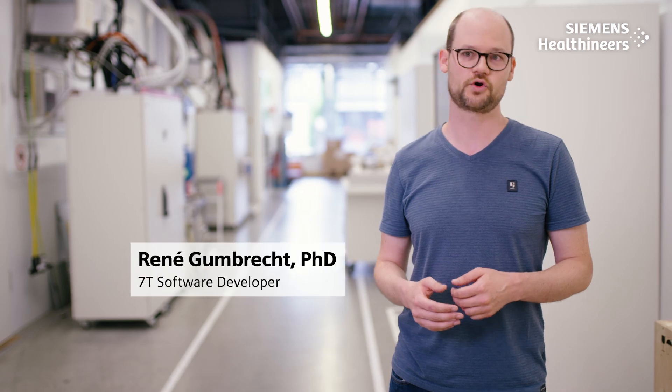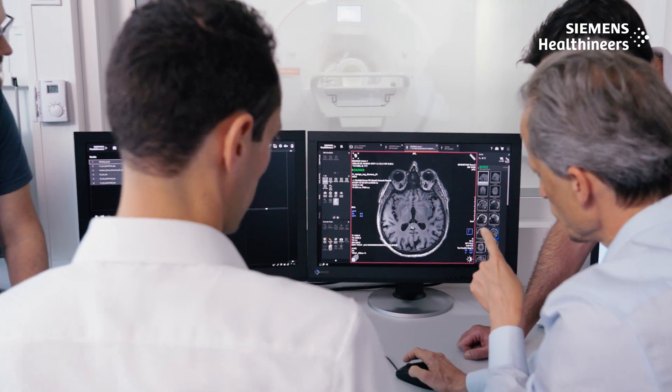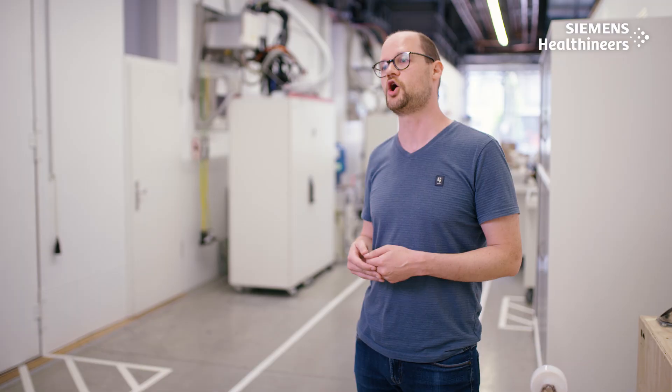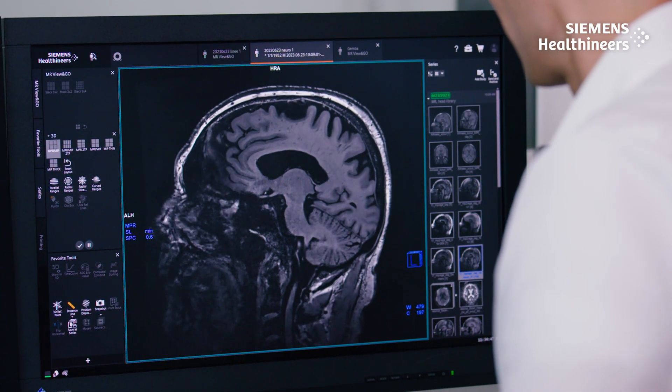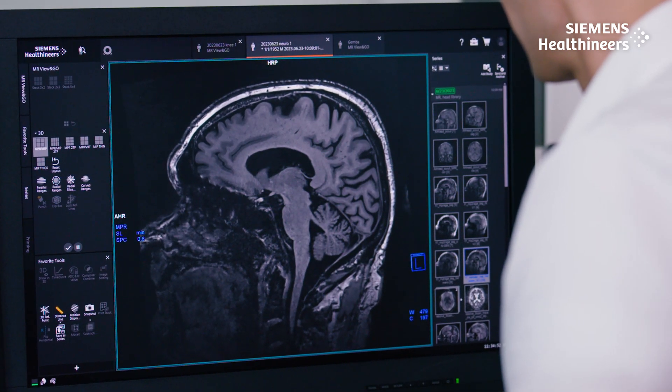It does not only take hardware to make clinical PTX a reality. The software is the glue that holds it all together. It coordinates multiple transmit channels, ensures improved performance, and also addresses patient safety at the same time. All of this is embedded into our common software platform. We enable users to operate PTX, adding homogeneity but without adding complexity.